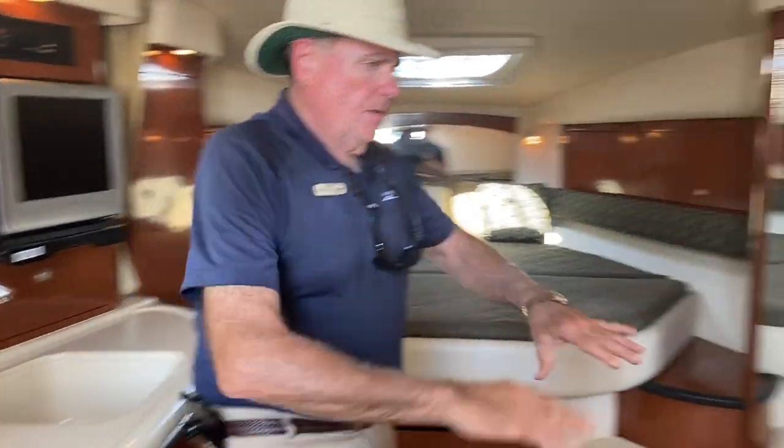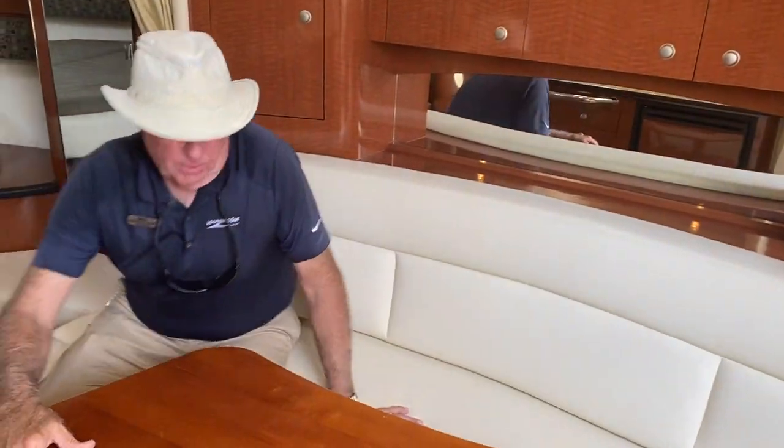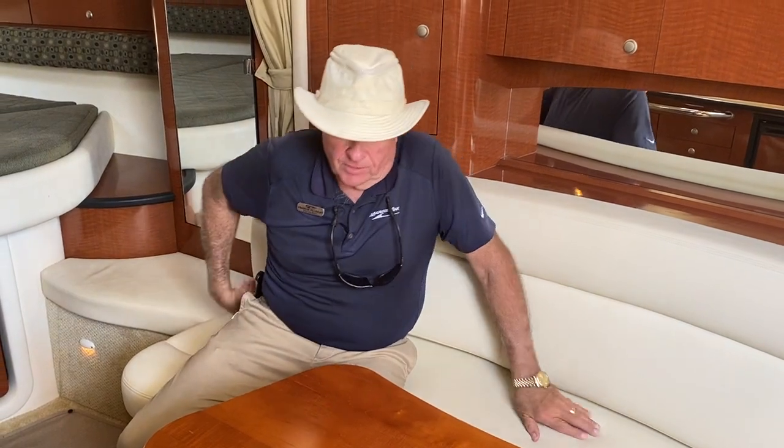Over on the starboard side, we've got a nice big couch area with a table that makes it easy for people to sit down and enjoy. The table will store under the forward bed if you want to get it out of the way.